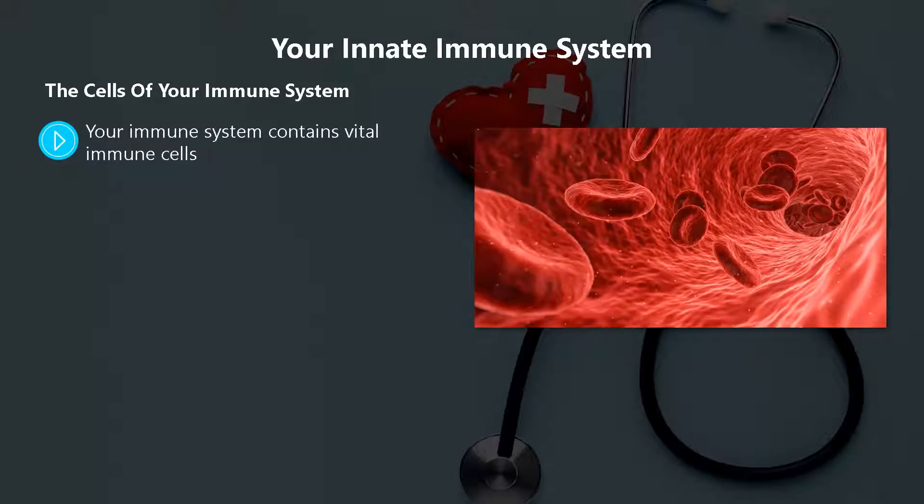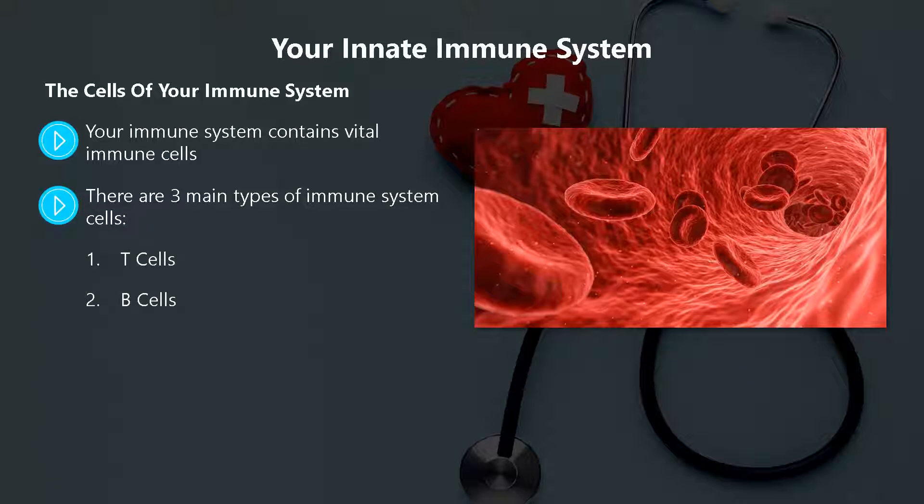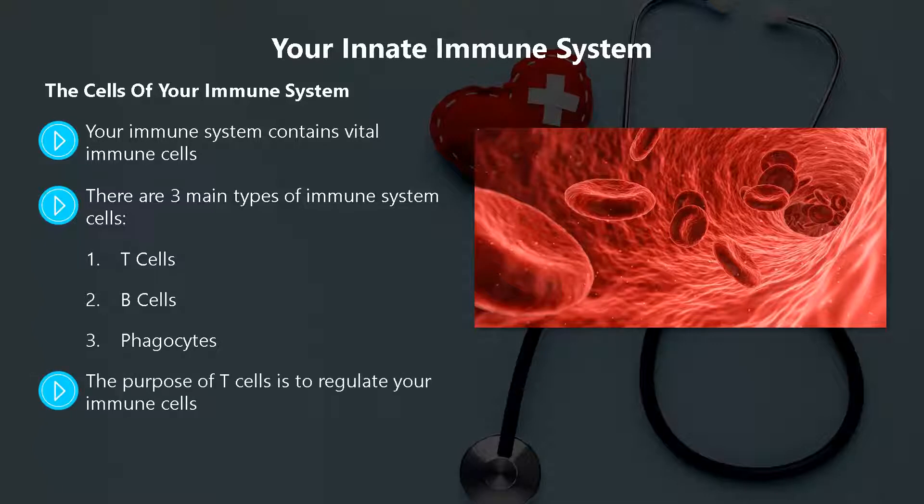Your immune system contains vital immune cells. Some of these cells are more selective than others when it comes to defending against certain antigens. There are three main types of immune system cells: one, T-cells; two, B-cells; three, phagocytes. The purpose of T-cells is to regulate your immune cells — they can activate the cells or eliminate them. If there are abnormal cells in your body or some that are infected with antigens, T-cells will kill them. They are killer cells.